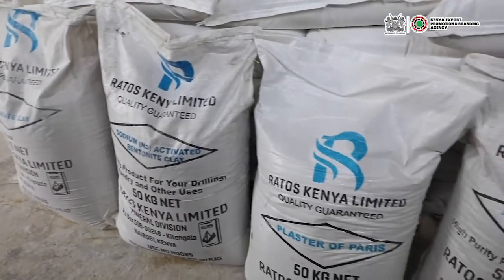I urge all Kenyans to buy a Kenyan product, which are good by international standards.